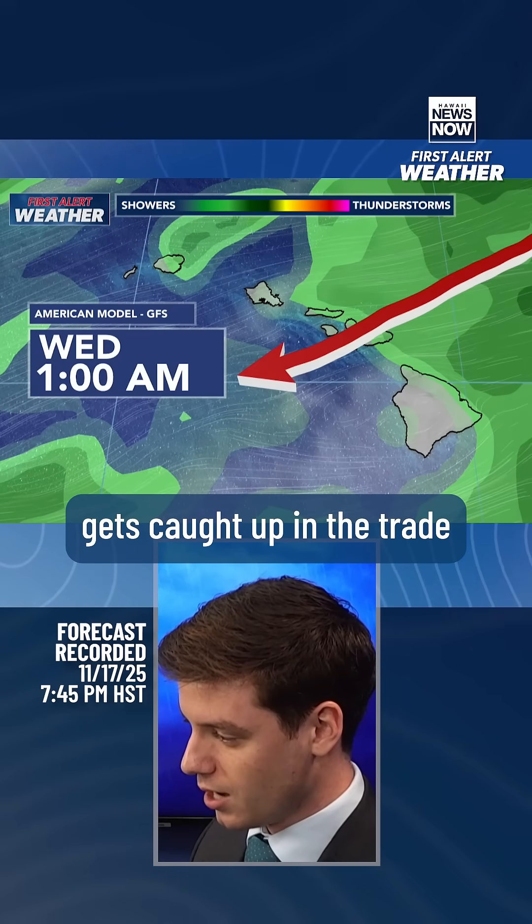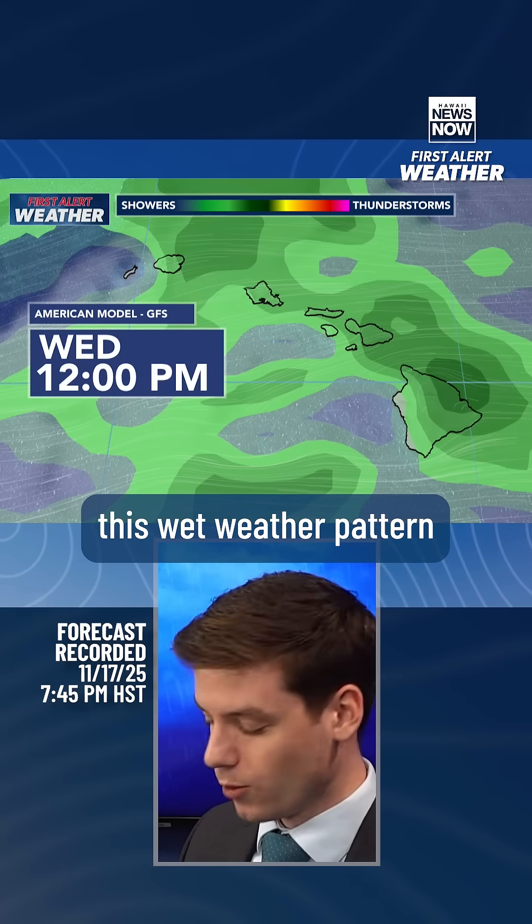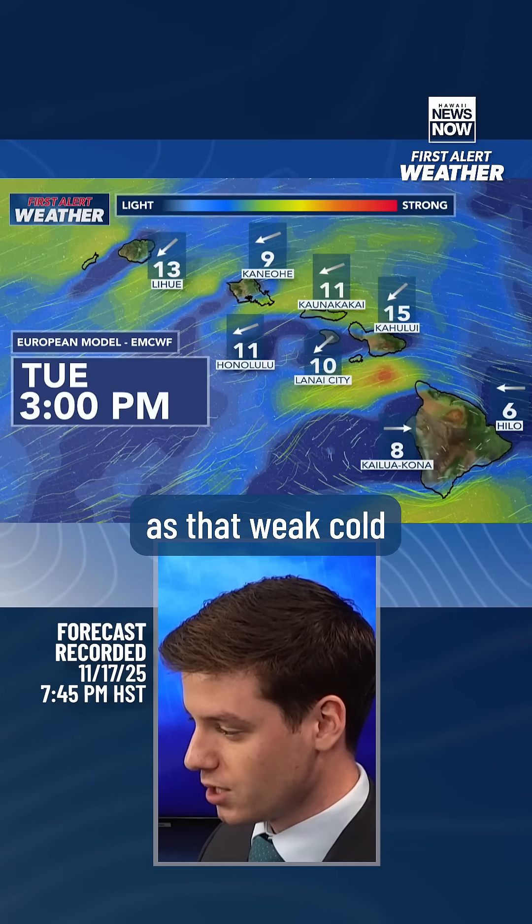That moisture gets caught up in the trade wind flow going into Wednesday morning, giving us this wet weather pattern we're expecting, and as I mentioned, alongside lighter trade winds as that weak cold front moves in on Tuesday.